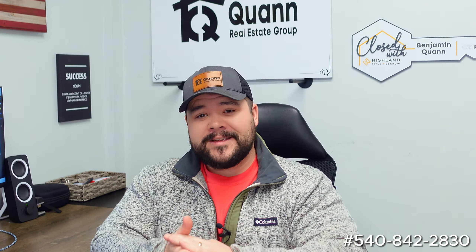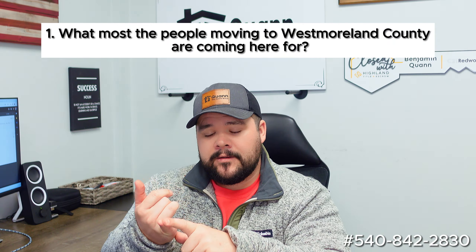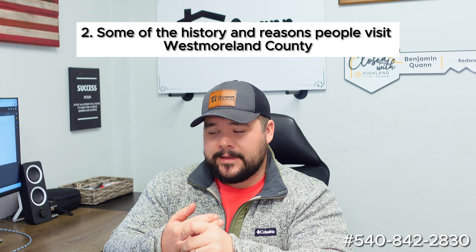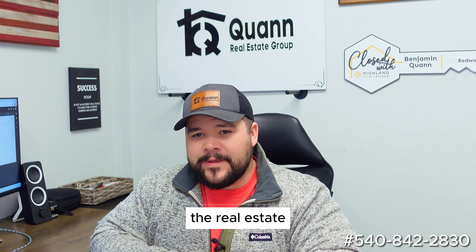While we are on the subject of this lot in Westmoreland County, let's talk about Westmoreland County. We're going to go over what most of the people moving to Westmoreland County are coming here for, some of the history and reasons people visit, and because I'm in real estate, we have to talk about the real estate market of Westmoreland County. Let's get the boring things out of the way first — let's talk about the real estate market.